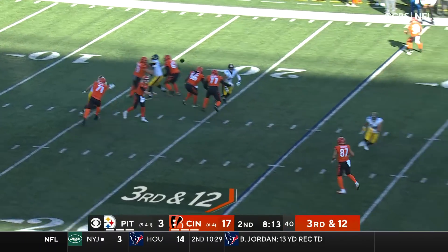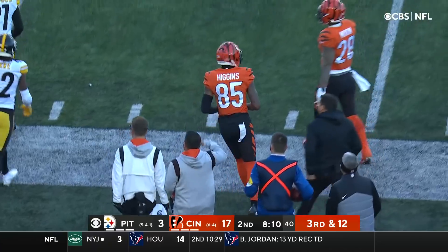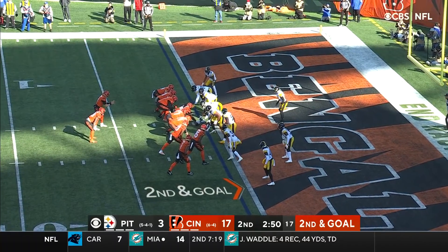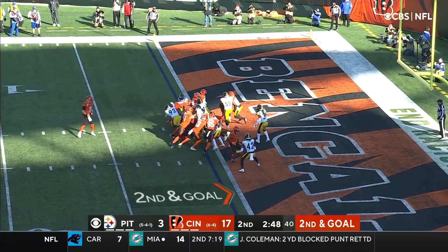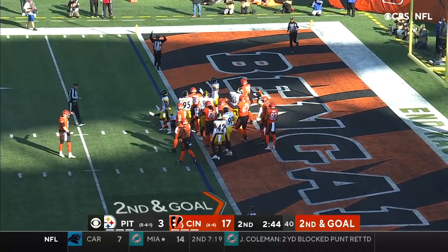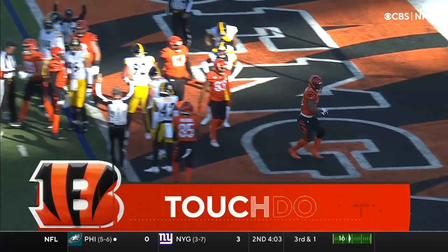Defenses are trying to take away that big play option. He snaps it and Burrow throws — caught, first down! Higgins, 41, working on Trey Norwood. Second and goal. Burrow to Mixon — digging his way — and touchdown! There he goes, in for six.